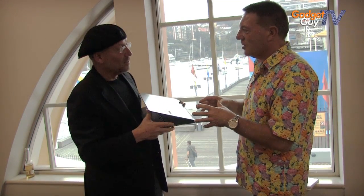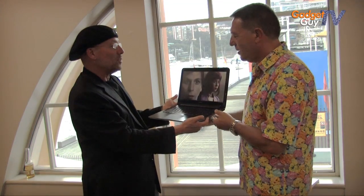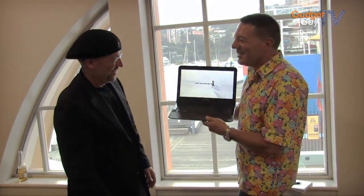It certainly gained a lot of interest at CES — you couldn't get close to it. It's a beautiful device. So now you've got it in your hands, and it looks so beautiful next to your shirt. Thank you. You're welcome. Thank you.